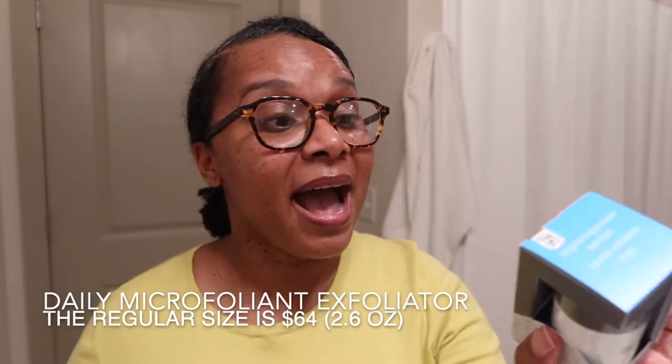The next thing I got was Dermalogica Daily Microfoliant — 0.45 fluid ounces for $16. I haven't tried it yet. It's described as a daily micro exfoliant to achieve brighter, smoother skin. It's a rice-based powder that activates upon contact with water, releasing papain, salicylic acid, and rice enzymes to polish skin to perfection. It's gentle enough for daily use. My skin is okay with salicylic acid — my skin actually flourishes with benzoyl peroxide, but I can't wait to try this.